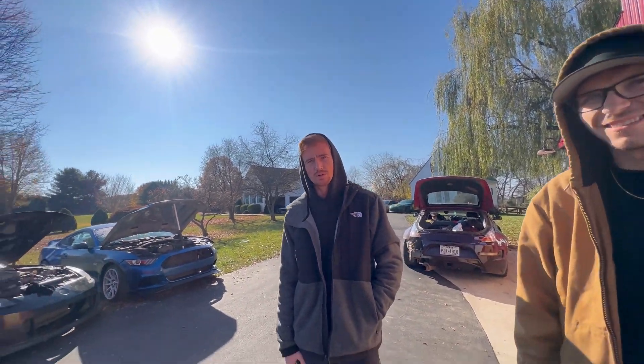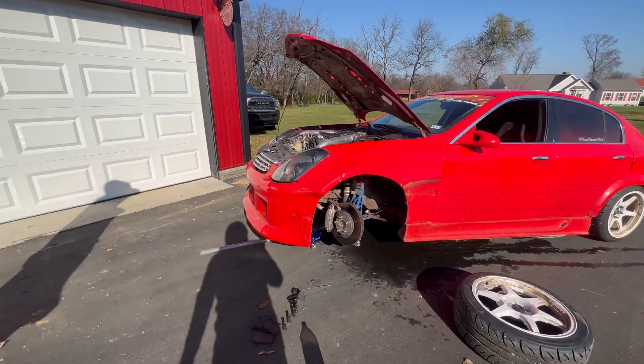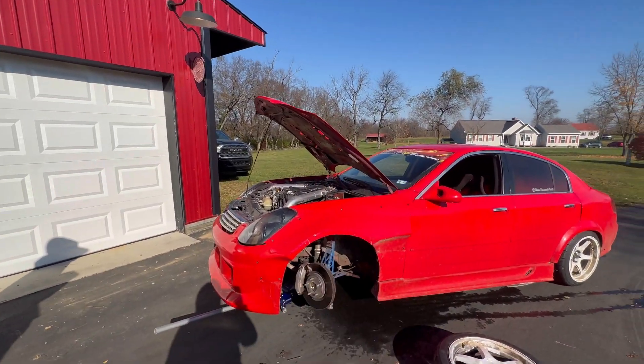I broke an axle yesterday. Oh, that's easy peasy — it's routine. It's a 20-minute swap, in and out. We'll be back.